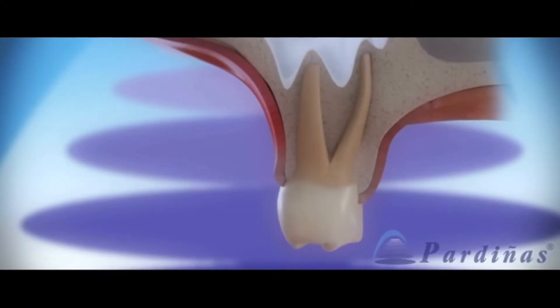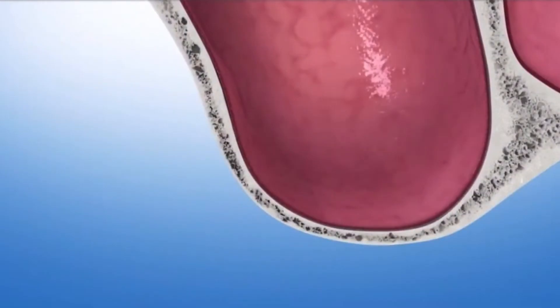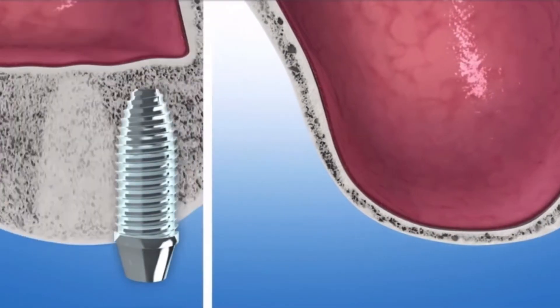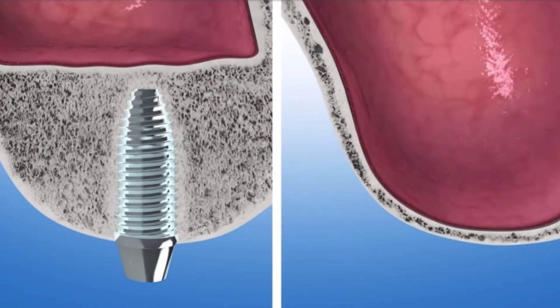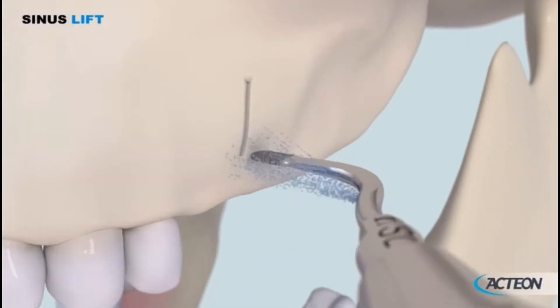12 to 14 days after the bone marrow aspiration, sinus elevation procedures were performed with simultaneous bone grafting. A full thickness crestal incision and flap was made in the vertical extensions and the lateral aspect of the maxilla was exposed. A window ostomy is prepared on the lateral aspect of the maxilla to access the maxillary sinus cavity.